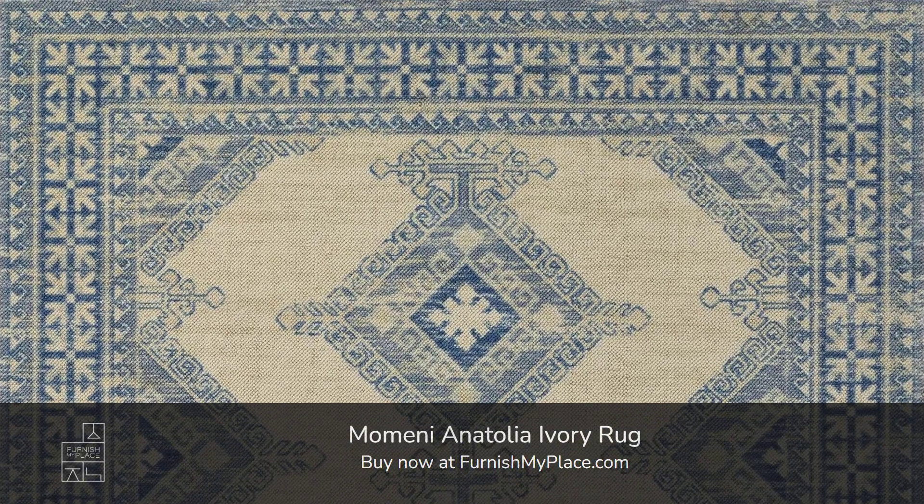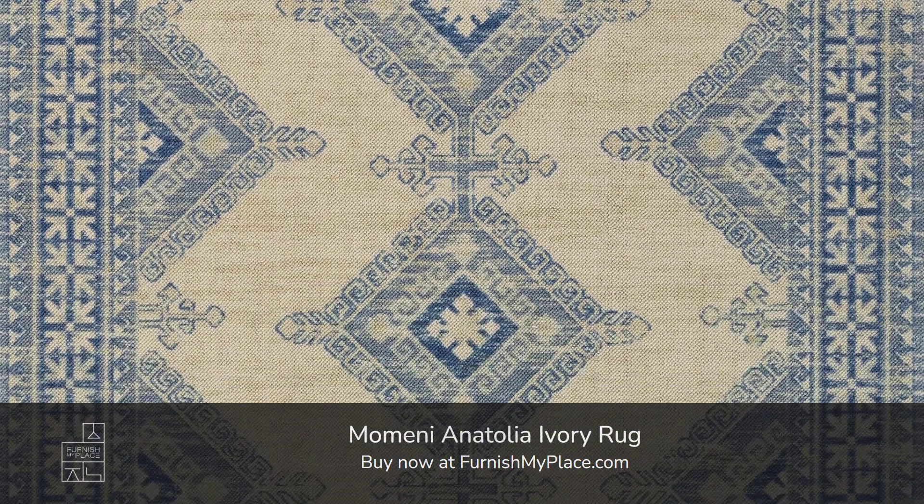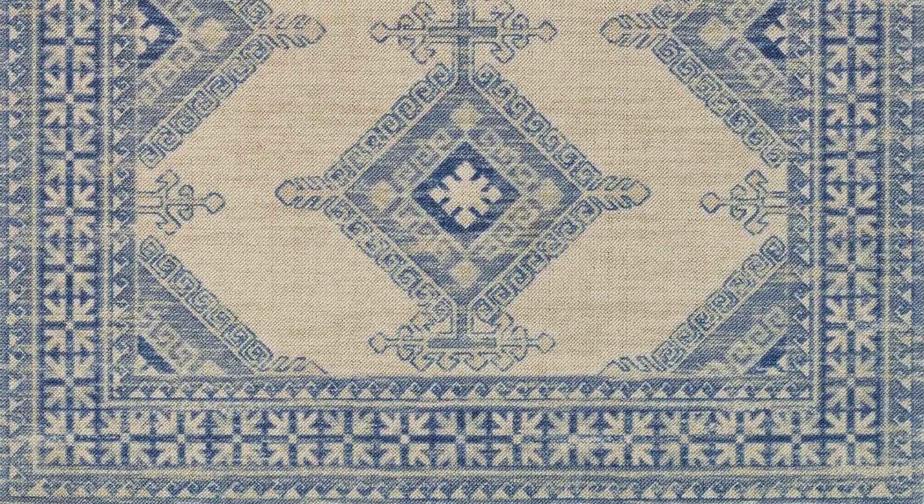Momini Anatolia Ivory Rug. Buy now at furnishmyplace.com. Link is given in the description. It is available in seven sizes.